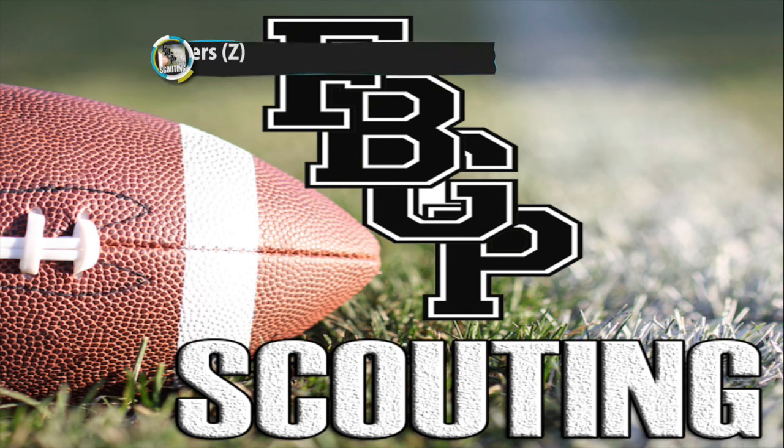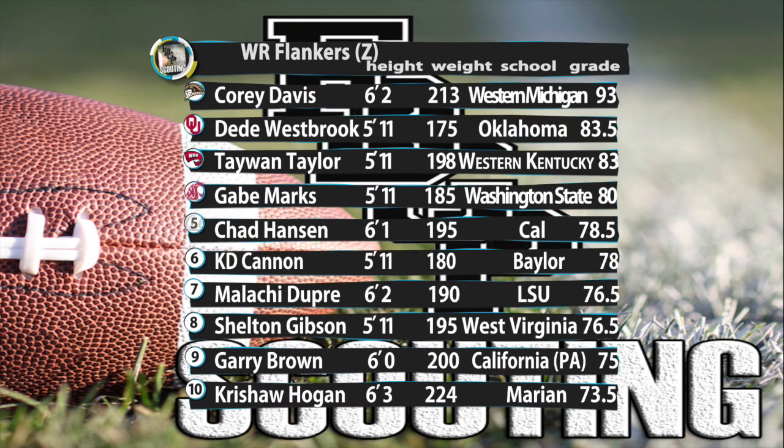Looking at the rest of our top 10, Taewon Taylor of Western Kentucky also fits the mold of your dynamic flanker in the NFL. His route running is very impressive — he can stop on a dime and make change. Chad Hanson has a solid all-around game, a very fluid athlete that put together an impressive season at Cal. And KD Cannon's speed sounds like his last name — he's an explosive deep threat whose game reminds me a lot of Mike Wallace. Malachi Dupree of LSU should be a much better pro than collegian because of the consistency he'll get at quarterback. Dupree has tremendous athleticism and great leaping ability to win those 50-50 balls. Sheldon Gibson of West Virginia is an explosive self-starter who can play well at all three levels of the field, and two small college guys in Gary Brown of California PA and Chris Sean Hogan of Marion. Brown has some golden tape while Hogan plays more like Matt Hazel. Both Brown and Hogan are also versatile enough to play all three wide receiver positions.